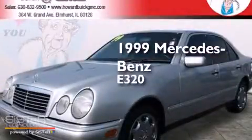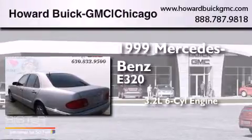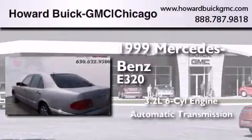This is a 1999 Mercedes-Benz E320. It has a 3.2-liter six-cylinder engine and an automatic transmission.